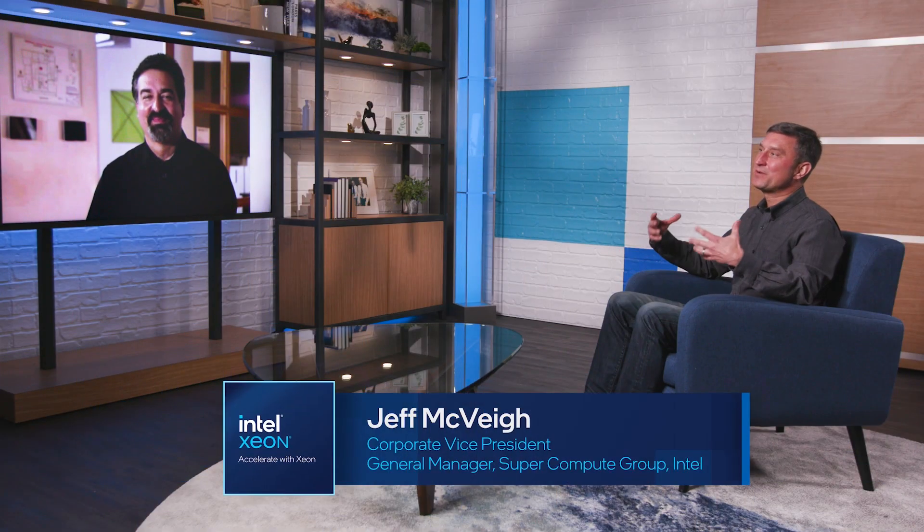Hey Jim, it's great to see you. So can you tell me a little bit about how the lab uses high-performance computing to advance your mission? Absolutely, and it's good to be here, Jeff. Thank you for having me.